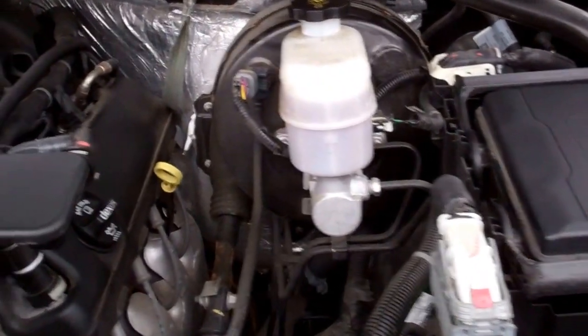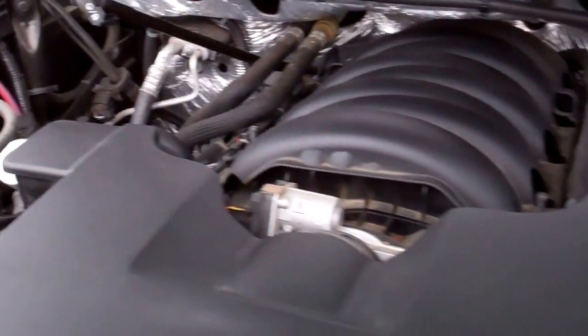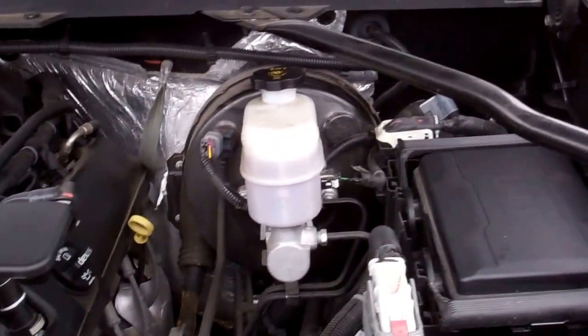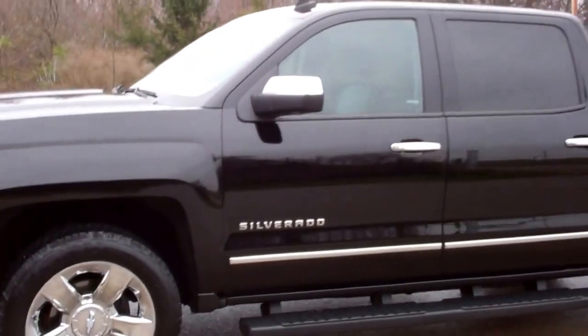Under the hood, the 5.3 liter V8 motor. This truck has been fully safetied and inspected by our shop. It has a fresh oil change and is 100% ready to go. It has the remainder of the factory warranty on it and is eligible for extended service contracts as well.